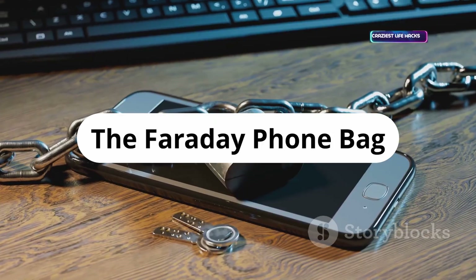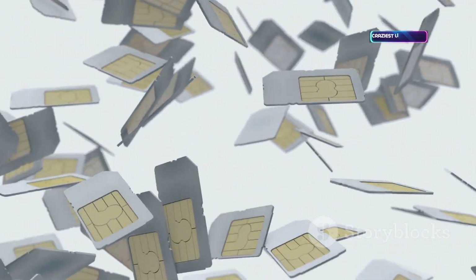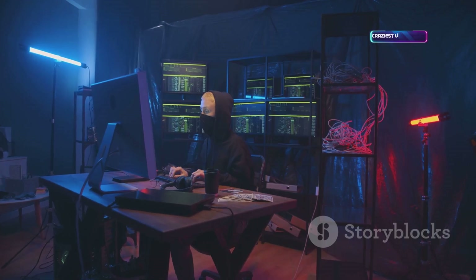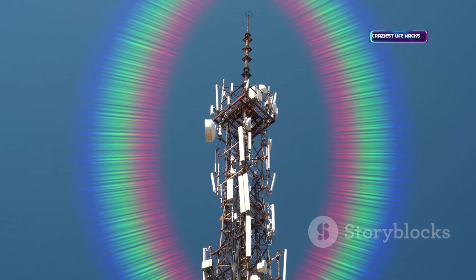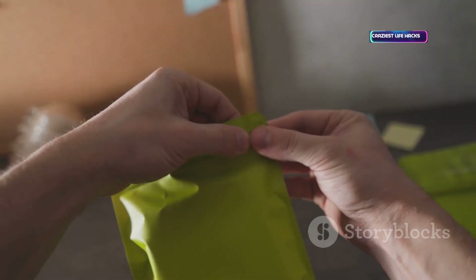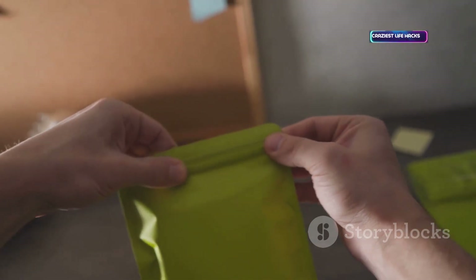Faraday bags block all signals — cellular, Wi-Fi, Bluetooth, GPS. Used by privacy-conscious users and digital forensics teams to isolate devices. They prevent remote wiping or tracking, essential for experiments or when you need to go off-grid. A simple way to take control of your device's connectivity.